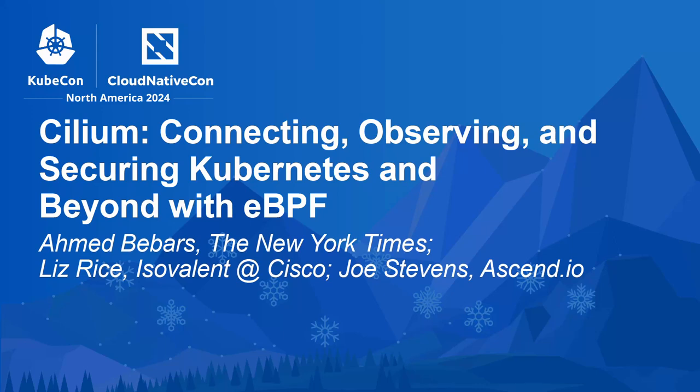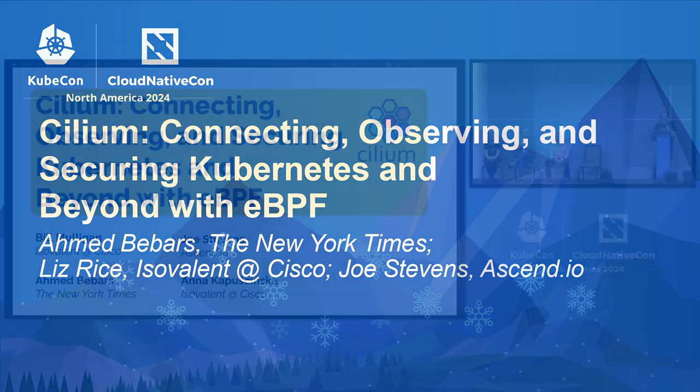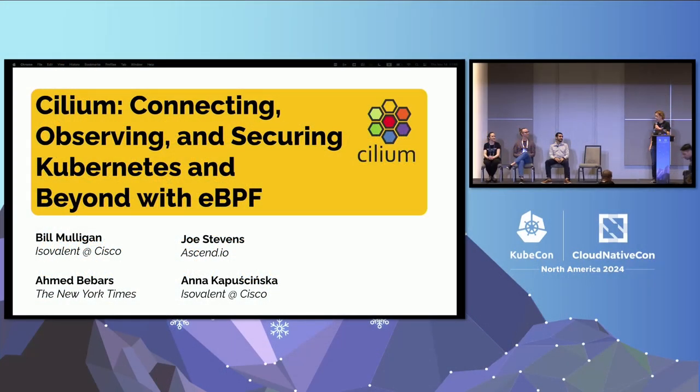Welcome to the Cilium Maintainer's Track session. I'm Bill Mulligan. I work at Isovalent, and joining me on stage are Ahmed from New York Times, Joe from Ascend, and Anna also from Isovalent.